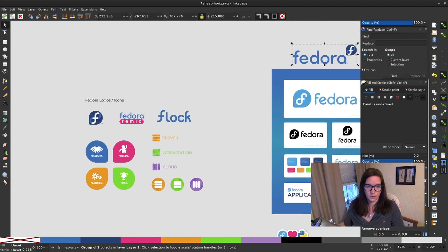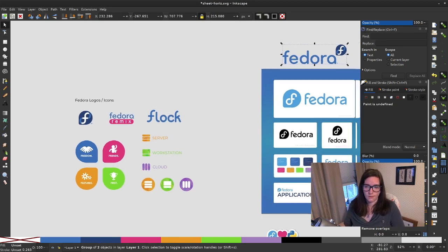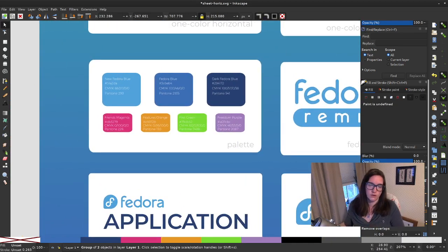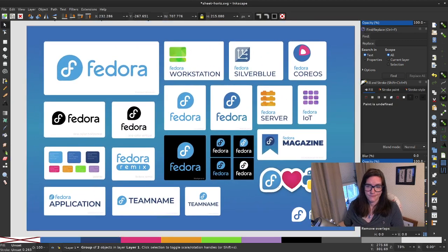We don't have any intentions to change the Freedom, Friends, Features, First foundations — they're still in place. The Fedora colors are staying the same; we're just adding this new, brighter blue as the new Fedora blue. We also have both CMYK and Pantone values for all these colors. A new set of logo guidelines is forthcoming but not ready yet. We're trying to do this a little more organically — as teams need a design, we'll work out what works at the time, rather than prescribing usage before seeing how it's actually used.